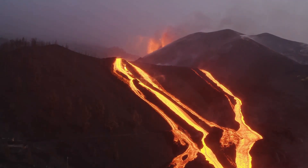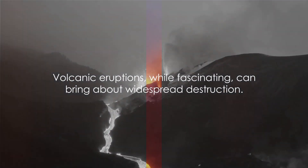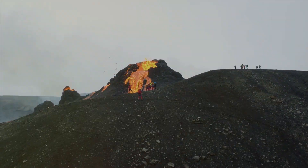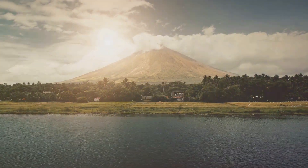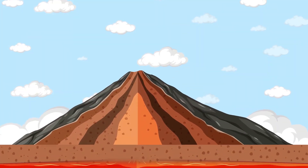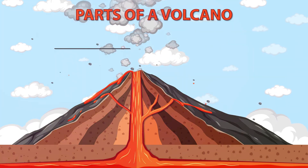Volcanic eruptions, while fascinating, can bring about widespread destruction. As we coexist with these fiery giants, how do we prepare for their wrath? Living alongside volcanoes, while daunting, is a reality for many communities worldwide. It's a game of resilience and preparedness, of understanding the Earth's rhythms and respecting its raw elemental power. But how exactly do these communities prepare for the potential fury of a volcanic eruption?